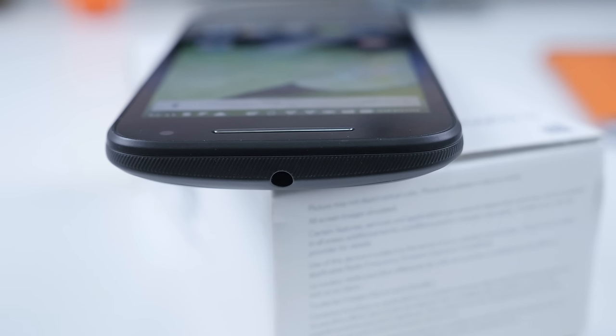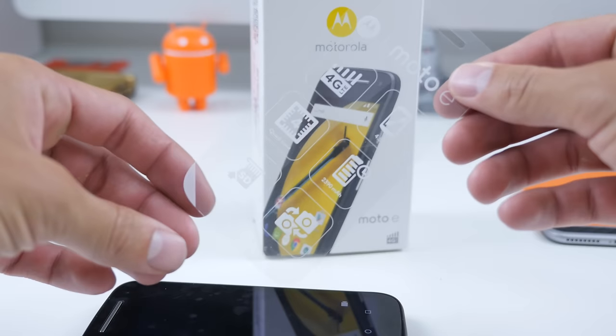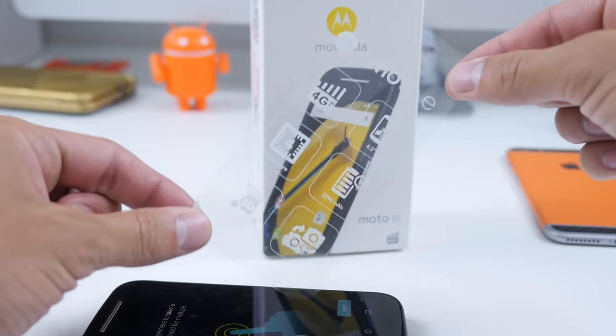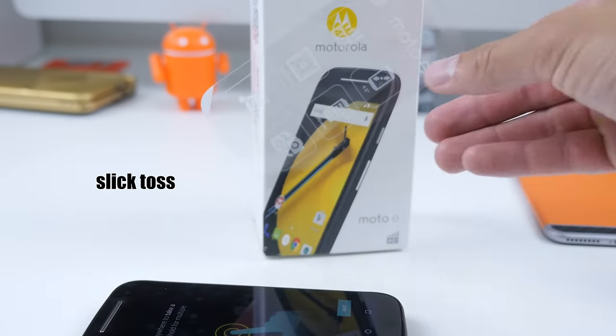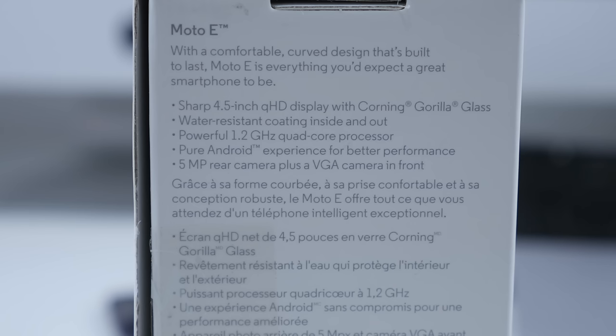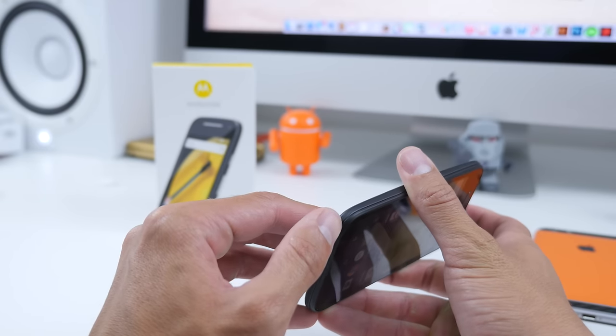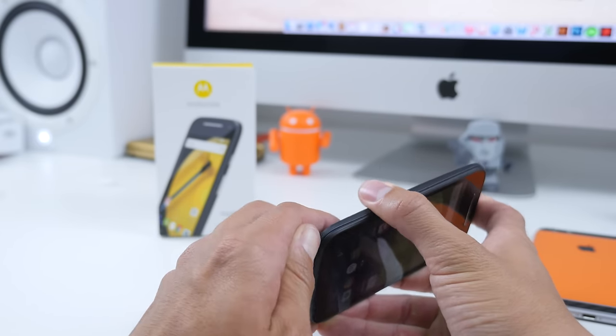We've got a micro USB port on the bottom for charging and up top a 3.5mm headphone jack. A few more specs: it has 4G LTE, a quad-core processor, a 2390 milliamp-hour battery, and this 4G model has the Snapdragon 410, whereas the slightly cheaper 3G model has the Snapdragon 200 — if you're wondering, get the 4G LTE model. As a quick note, the Moto E is water resistant with a protective coating inside and out.